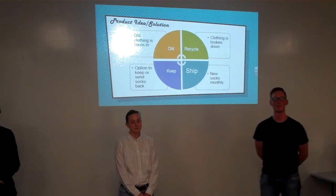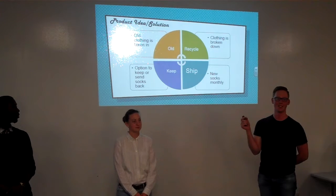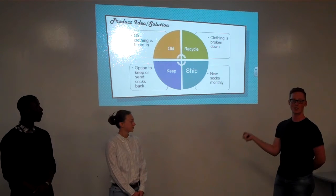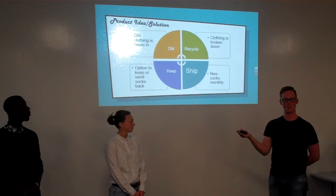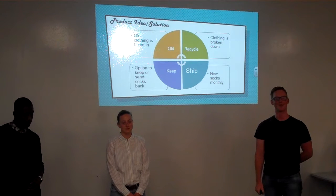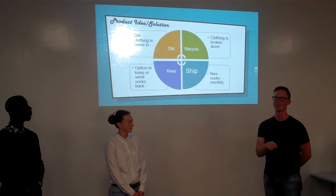Our product idea and solution is to create a sock brand that is completely recycled. What happens is we get old clothing, it comes into us, we break it down into its natural fibers, and we build new socks with it. Then we ship those new socks to you monthly. Once they get to you, you've paid for them, you have the option to either keep them or wear them for months until they're done — until they have holes or they change color — and then you can send them back. We're going to do a program where if you send back two of the socks that you've purchased, we're going to send you a brand new pair of socks for free with your next month's subscription.